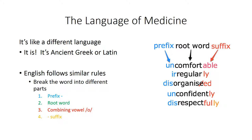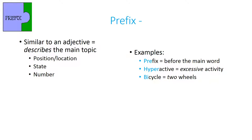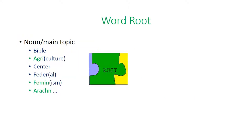Let's start at the beginning with the prefix. I think of the prefix more like an adjective — it describes a main topic. It can describe its position, its state, the number — such as uni-, bi-, or tricycle — as well as speed. These are just some examples of what a prefix can convey about the word root.